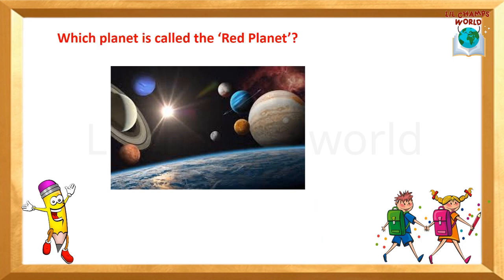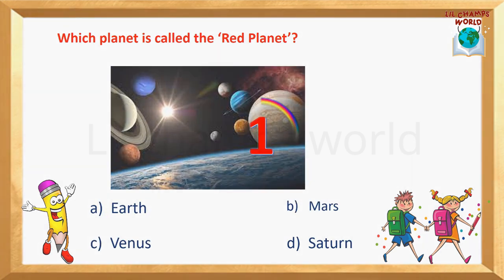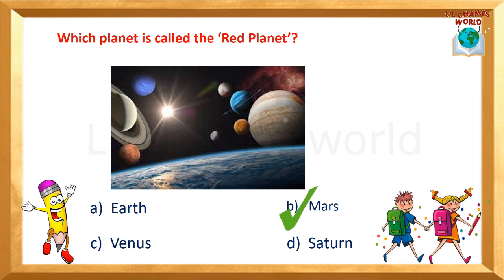Which planet is called the red planet? Options are: Earth, Mars, Venus, Saturn. Yes, the correct answer is option B — Mars. Mars is called the red planet.